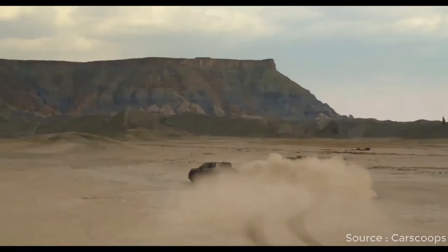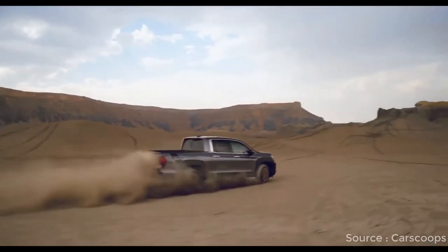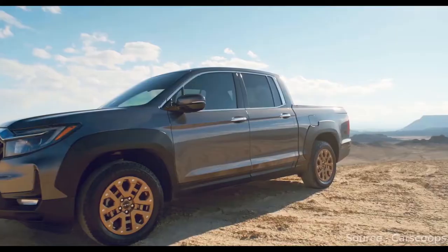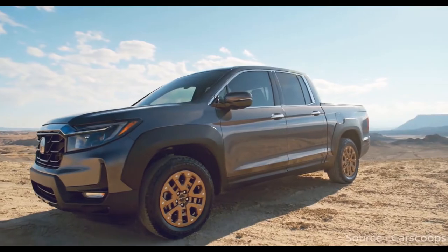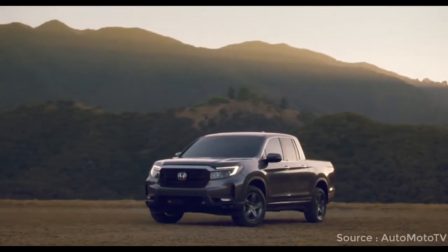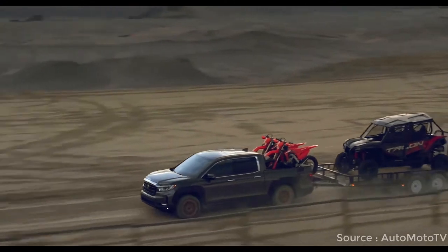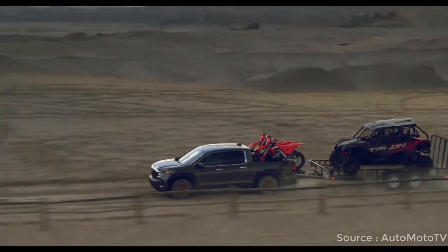Enhancing this fresh aesthetic is a new package from Honda Performance Development that's available on all trim levels and adds black overfenders, a distinctive blacked-out grille, HPD graphics on the bed walls, and cool-looking bronze wheels. Non-HPD models get newly designed 18-inch wheels with more aggressive all-terrain tires and reduced backspacing that gives the Ridgeline a wider track and a broader stance.